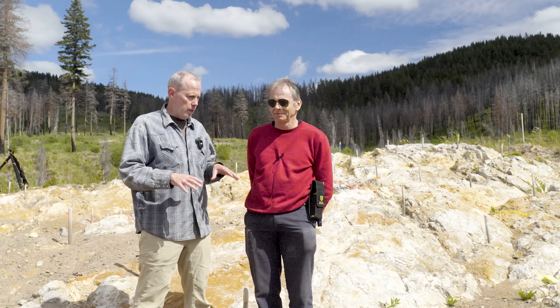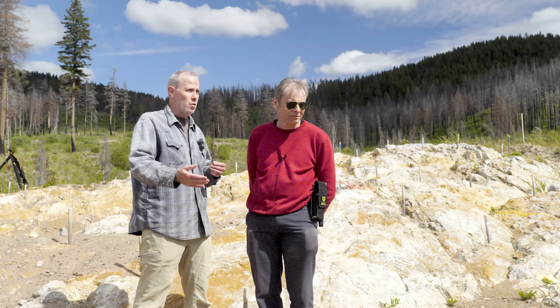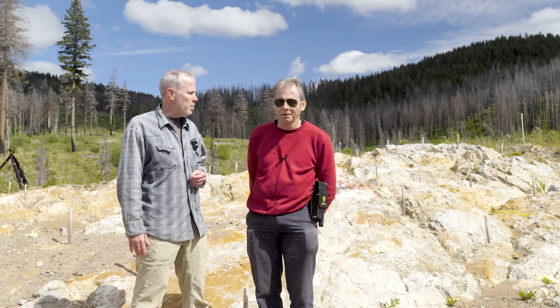Being able to find this — Peter, maybe you could take us through how it was found. Obviously it's an outcrop, and it's important in terms of the potential for additional discovery on the property.